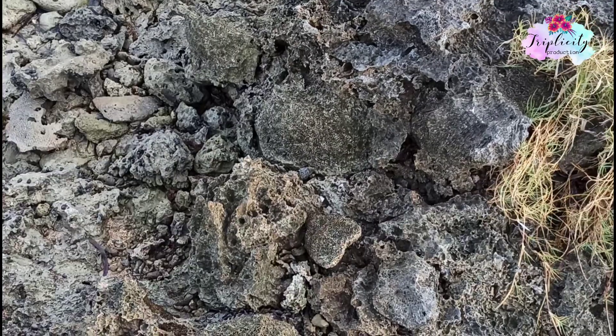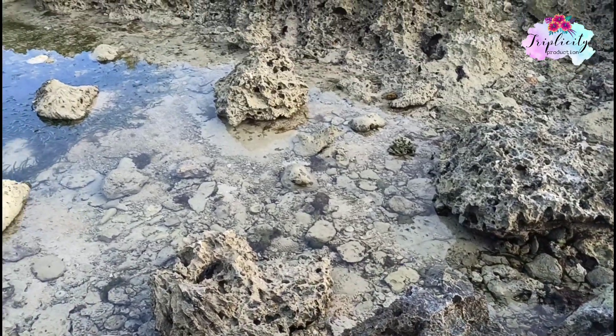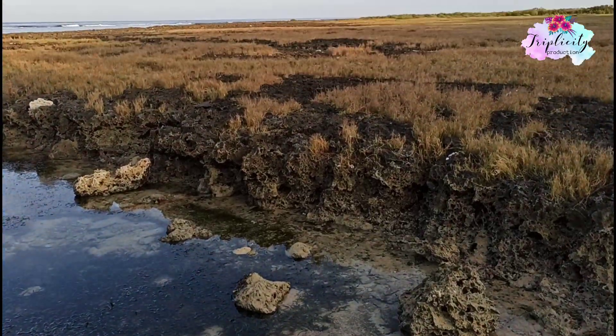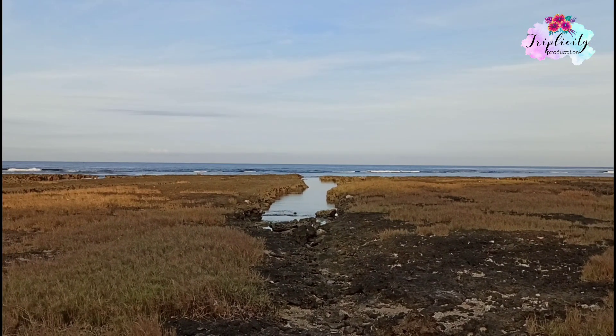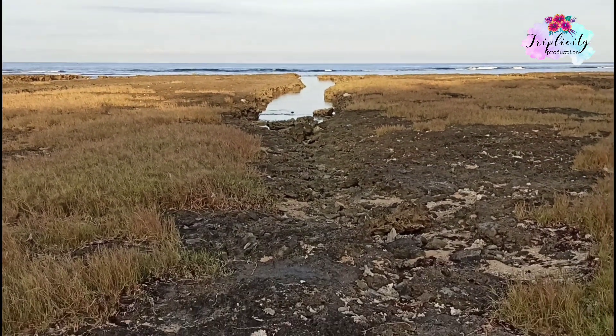Now we're here near the beach rock, and as you can see, it's so beautiful. You have to use clogs or thick slippers to come here because these rocks are so sharp. You can see the view — it's so beautiful.